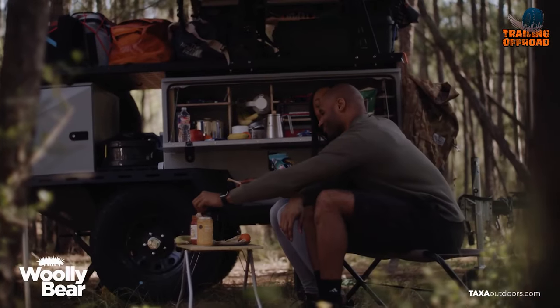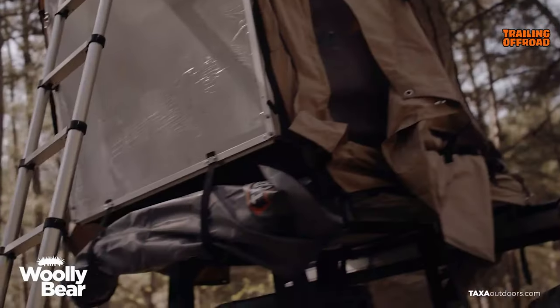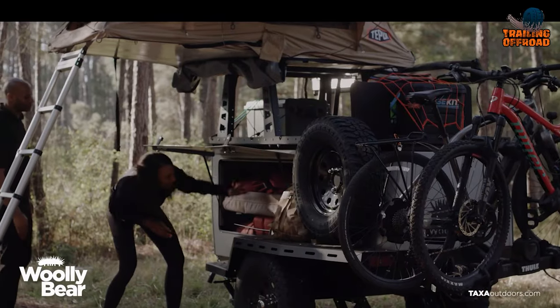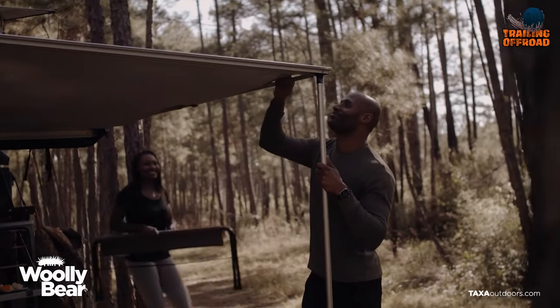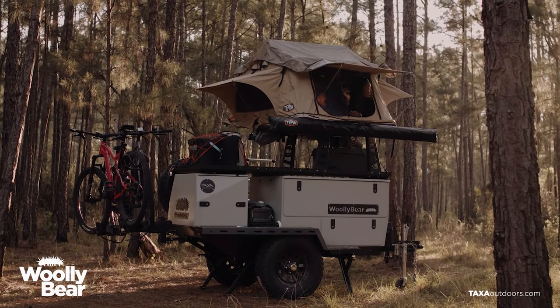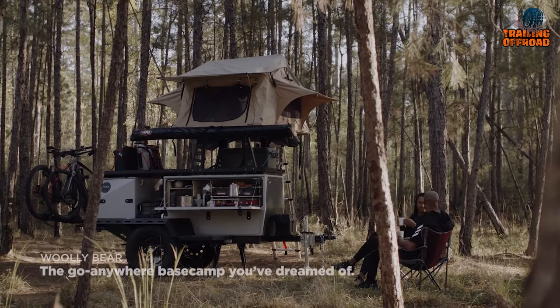The Wooly Bear Overland Edition features an integrated camp kitchen with a birch plywood kitchen organizer, adjustable risers, and a rooftop tent, making it a complete camping solution for your next outdoor excursion. With its lightweight construction, the Wooly Bear Overland Edition is towable by most four-cylinder vehicles, making it easy to hit the road and explore new destinations.